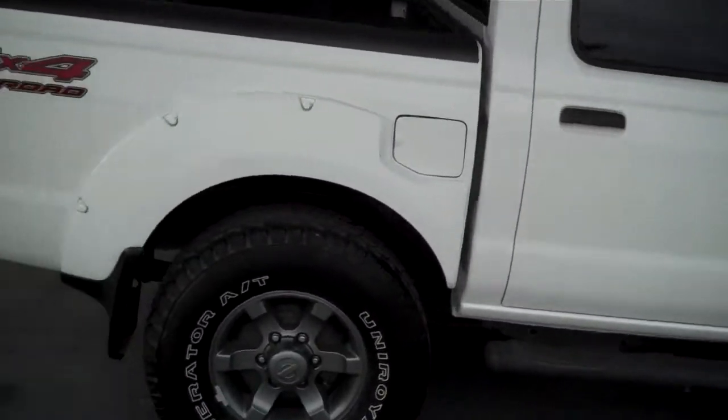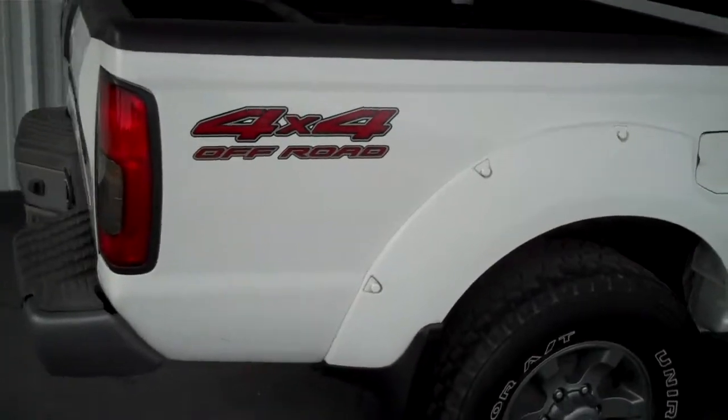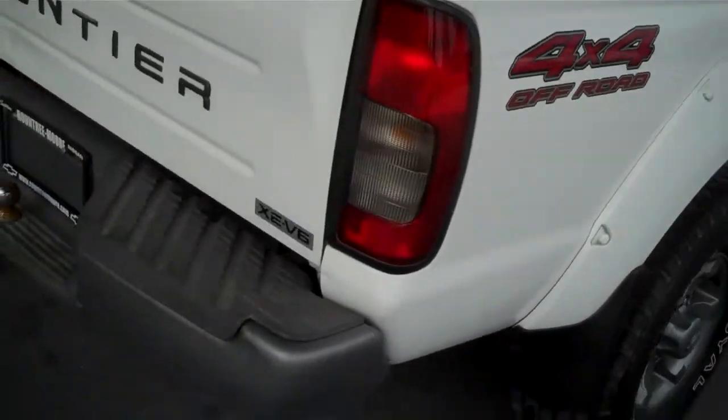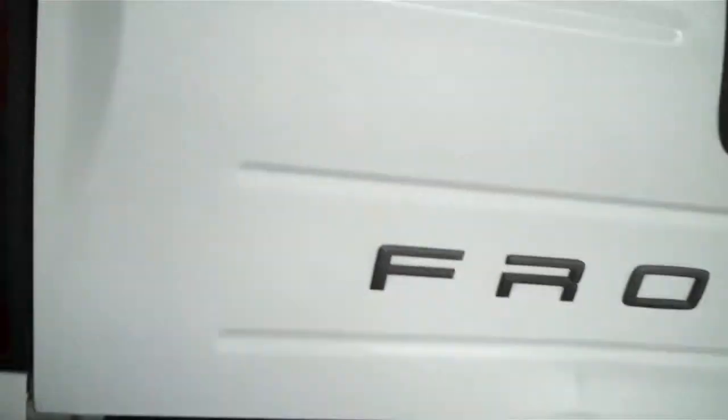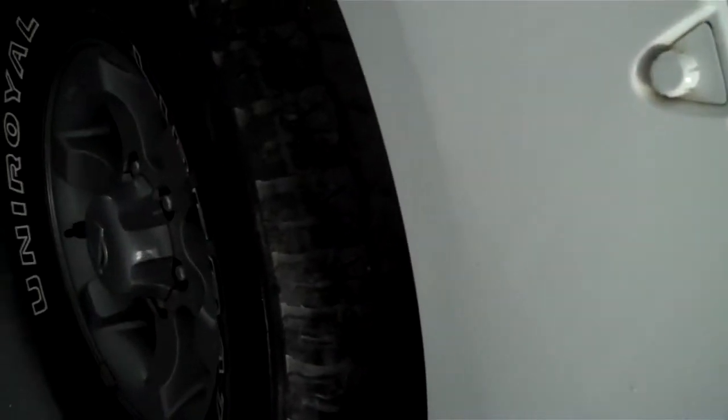Full-size four-door. This one has the four-wheel drive off-road package, a tow package on the back, and a built-in bed liner. Tires are in awesome condition. It also has side steps.